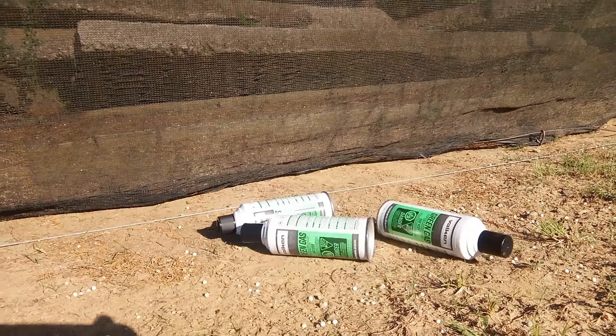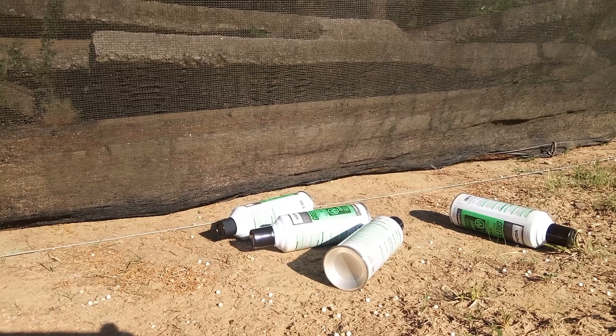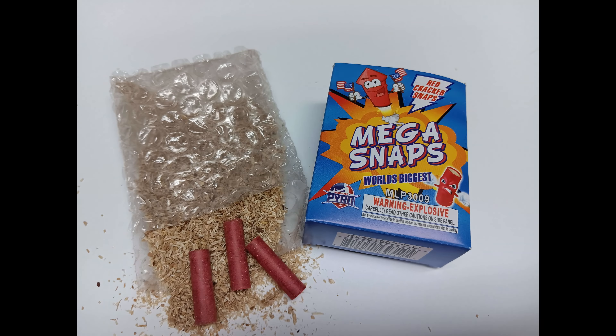Cost-effective. Say goodbye to expensive green gas or CO2 cartridges and endless plastic shells. The Gremlin uses inexpensive and biodegradable bang snaps, saving you money while reducing environmental impact.